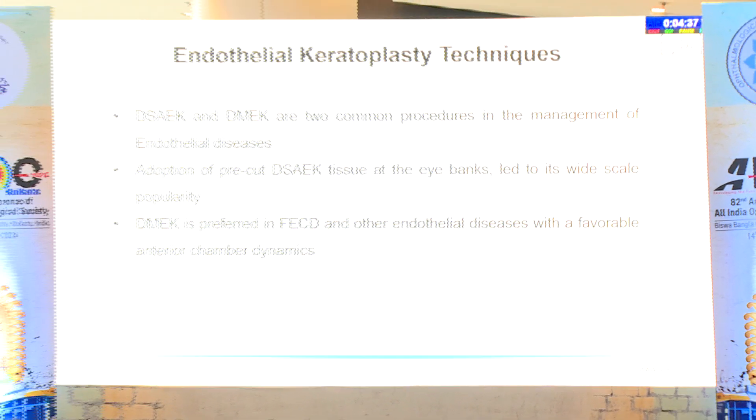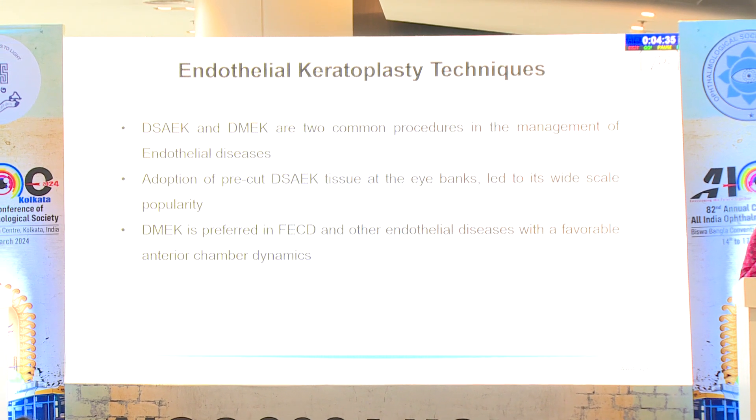As we all know, DSEC and DMEC are the two most common procedures done for endothelial diseases. However, DMEC is now being increasingly preferred in Fuchs and other endothelial conditions which have a favourable anterior chamber dynamics. The adoption of pre-cut DSEC tissues at the iBank has led to its wide-scale popularity.